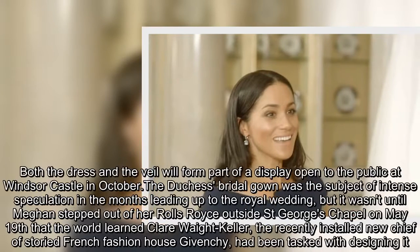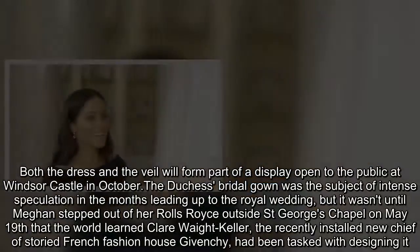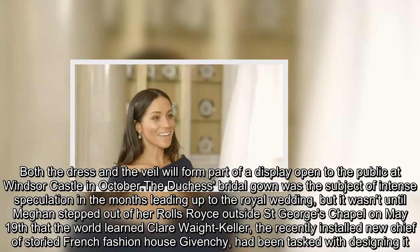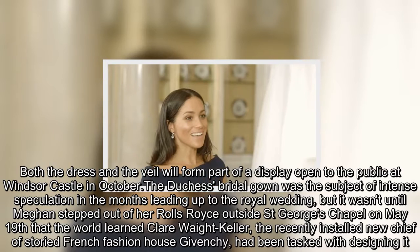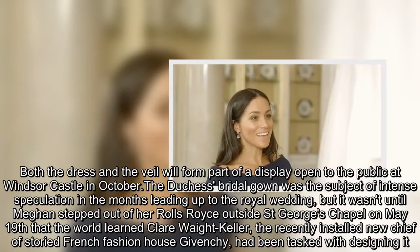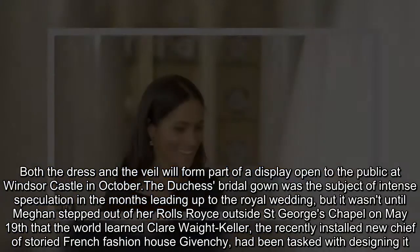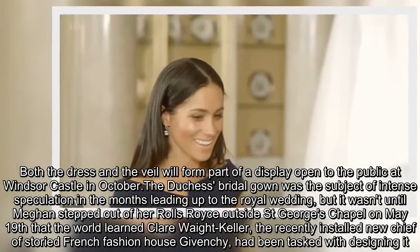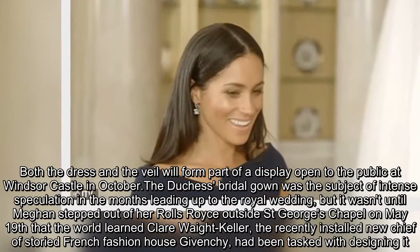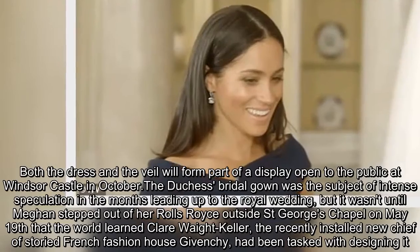Both the dress and the veil will form part of a display open to the public at Windsor Castle in October. The Duchess's bridal gown was the subject of intense speculation in the months leading up to the royal wedding, but it wasn't until Meghan stepped out of her Rolls Royce outside St George's Chapel on May 19 that the world learned Claire Waite Keller, the recently installed new chief of storied French fashion house Givenchy, had been tasked with designing it.